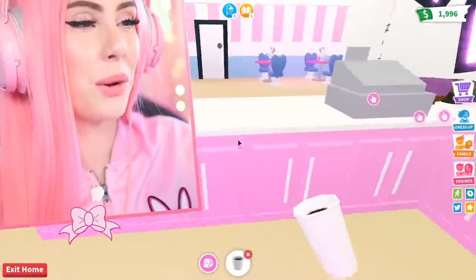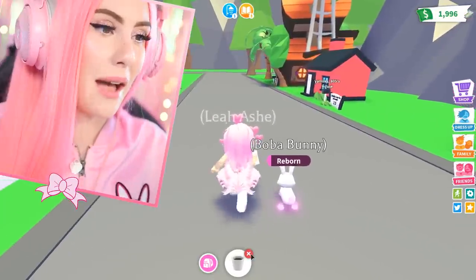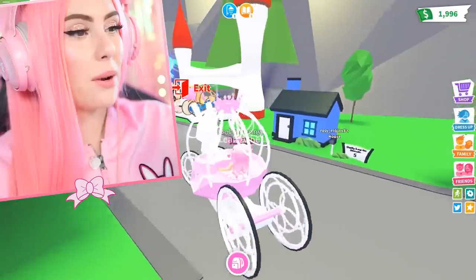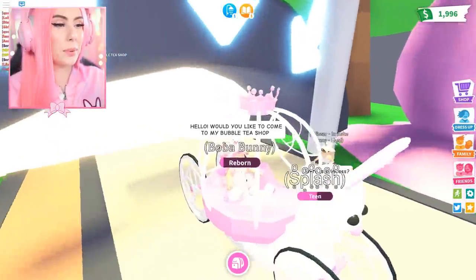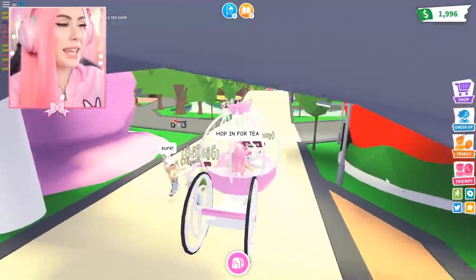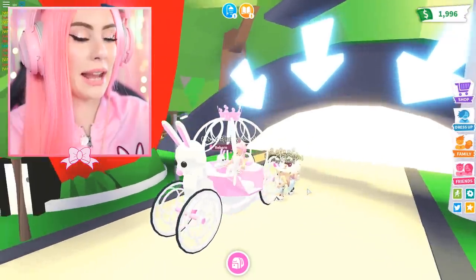One day I'm gonna have my own tea shop. Where are all the customers at? Am I gonna have to go get them myself? You know what, I will do that right now. Everybody, get in my bunny carriage! Would you like to come to my bubble tea shop? If you do, just hop in. We got a bubble bunny today — hop in for tea. Come on, guys, why are you making this so difficult? Come on, hop in! Wait, why can't you hop into my bunny carriage?